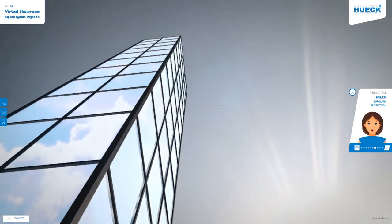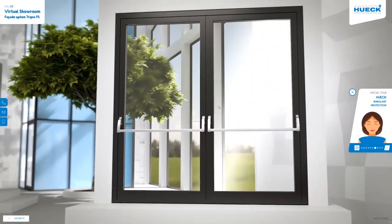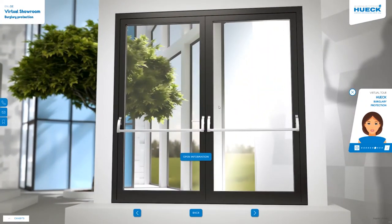Our burglary-resistant doors and windows reliably protect you and everything that's valuable to you. The system components of our Hook Lambda WSDS 075 and 090 series are extremely unpopular with burglars, offering burglary protection properties up to resistance class RC3. At the same time, they impress with their architectural elegance, narrow profile views, and maximum thermal insulation performance.